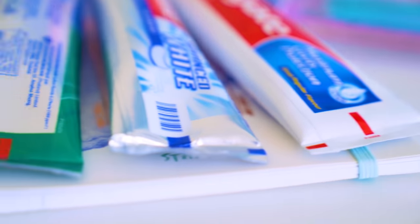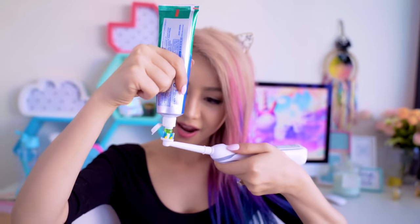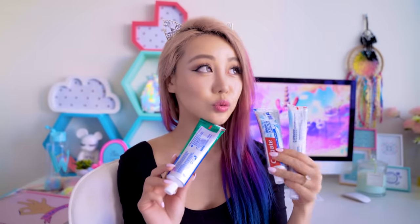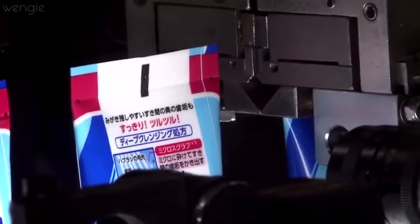If you ever notice the little color blocks at the end of your toothpaste tubes — either red, green, or blue — there's a lot of information online saying they indicate the ingredients, like whether it's natural or mineral. That is completely wrong. These little blocks are actually called color marks, and they're byproducts of the production process. They tell the manufacturing machine when to seal the tube as it goes through at super fast speeds — that's why they're at the end of the packaging.